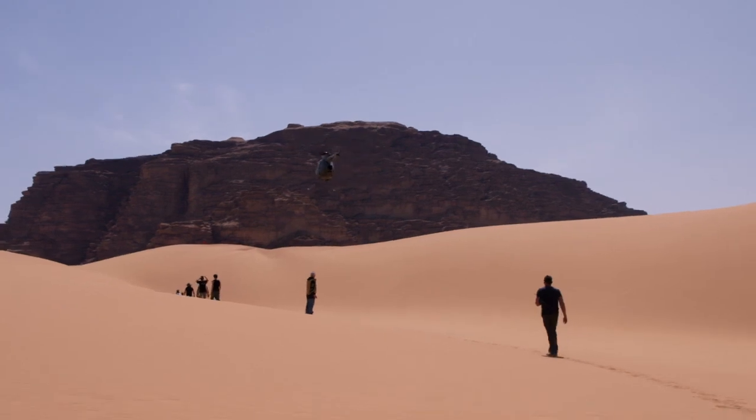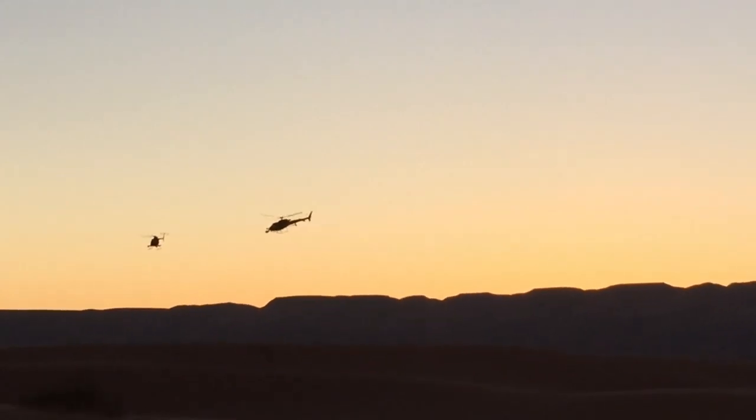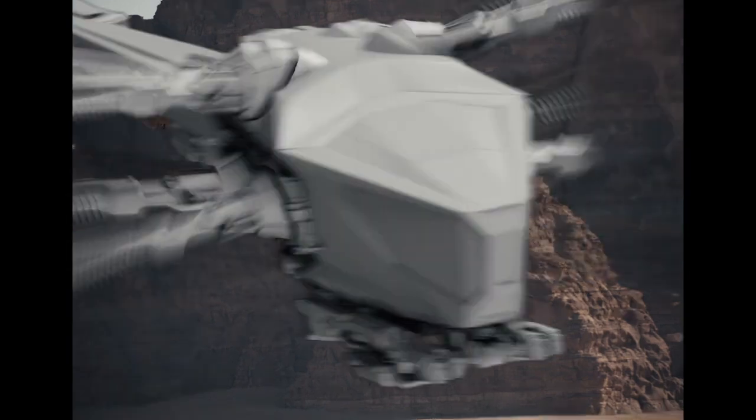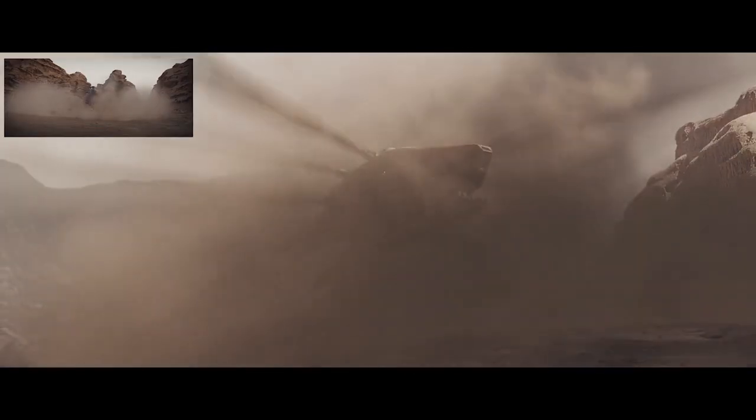One thing which we did to try and keep things believable is that we did a lot of helicopter work. The idea being that you'd have your camera helicopter shooting an ornithopter, and that way you use lenses specific to actually shooting it for real — and you never get any of those CG shots which are highly unlikely.